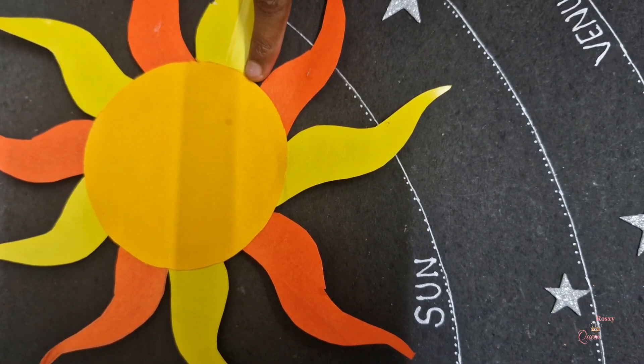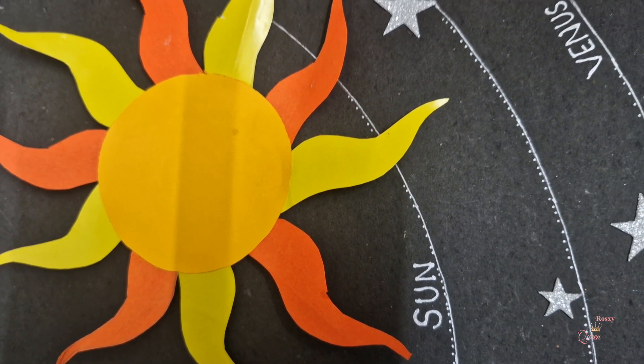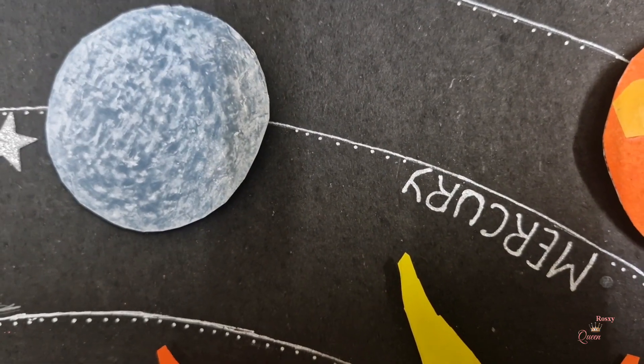This is our sun — the sun is our star. This planet is Mercury, the second or third planet from the sun.